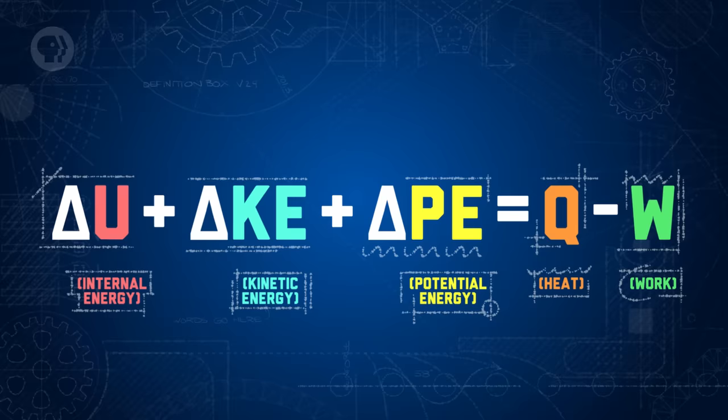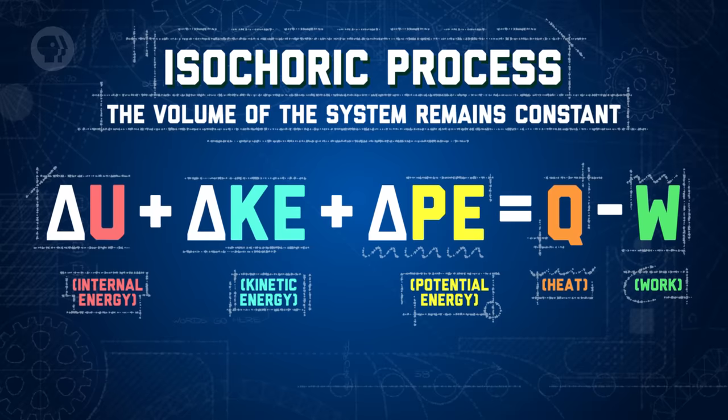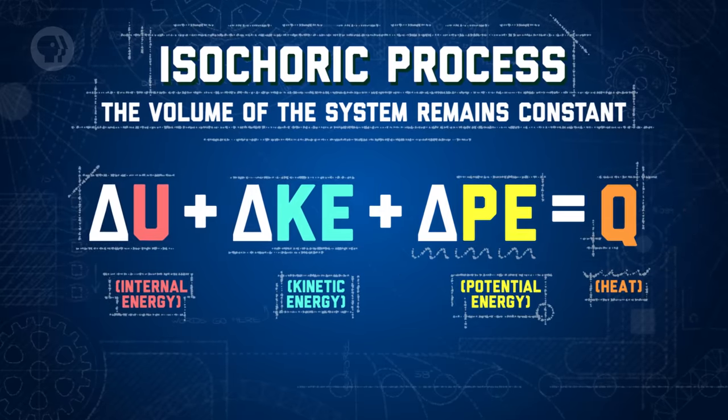You can also simplify this equation if you have an isochoric process. When a process is isochoric, the volume of the system remains constant. This often means that there won't be any work, leaving us with only heat on the right side of the equation. Any of these special cases give you a much simpler equation to work with.